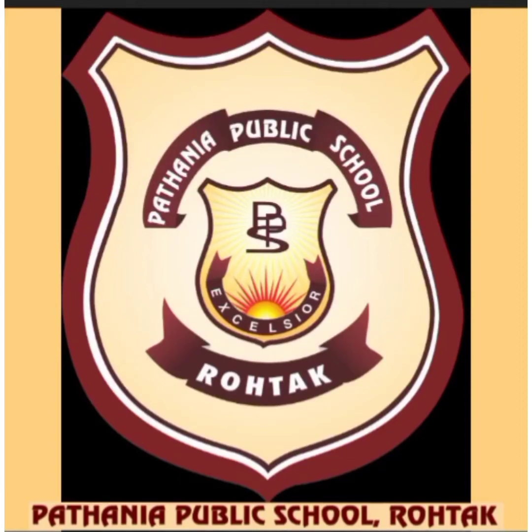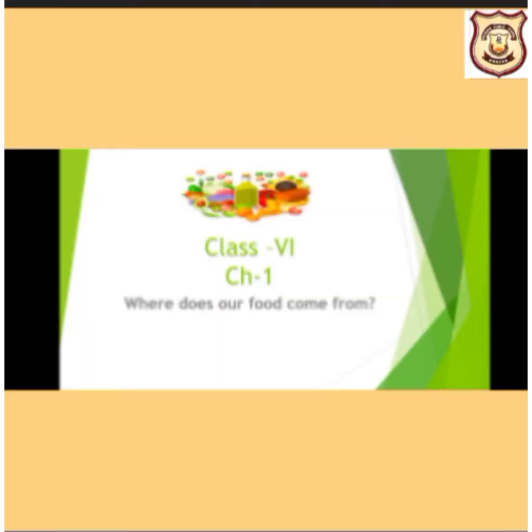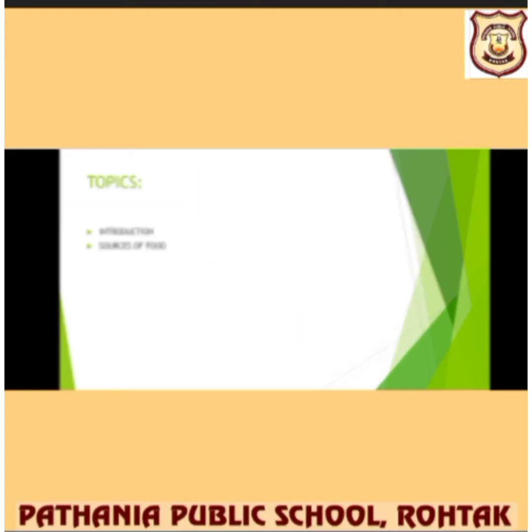Hello all students, how are you all? Welcome to today's science class in Class 6. Let's start today's session with a new chapter: 'Where Does Our Food Come From?' This is Class 6's first chapter. In this chapter we are going to study about the topic — source of food and its introduction.